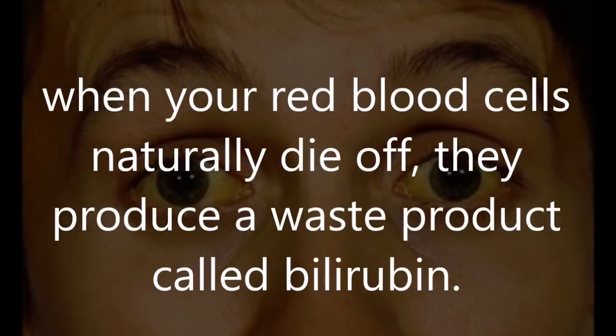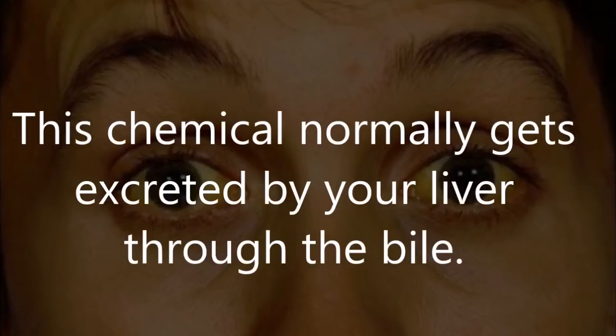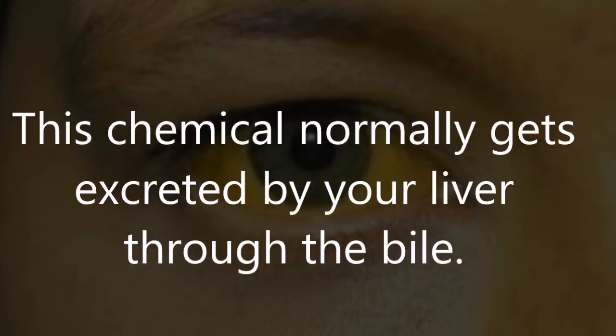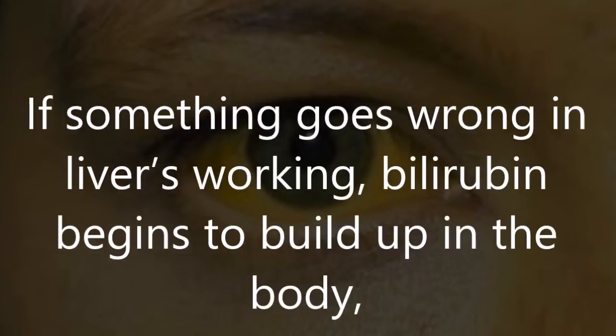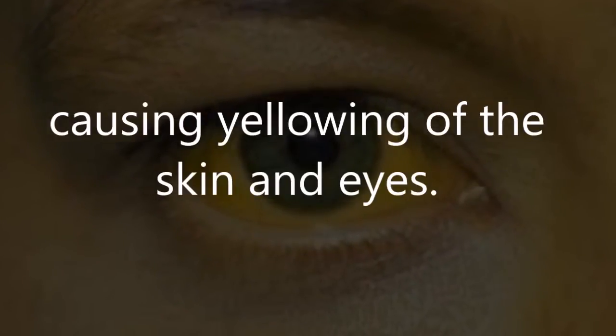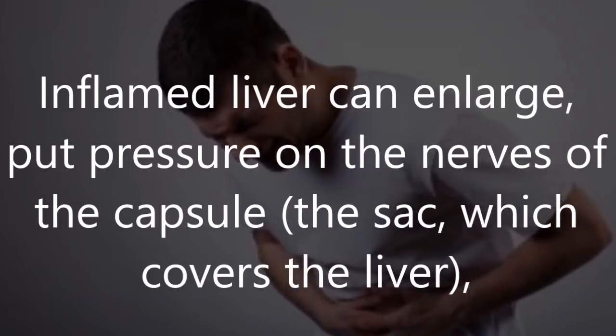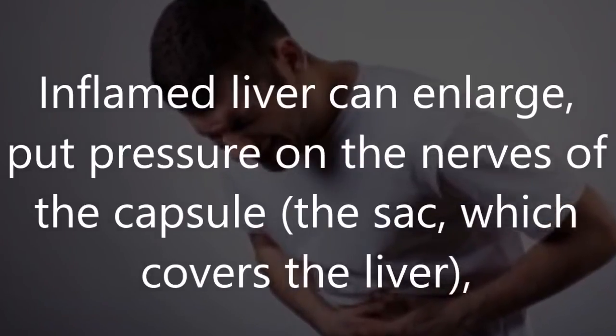Check up these signs that your liver is full of toxins and can't work properly. Number one: jaundice. When red blood cells naturally die off, they produce a waste product called bilirubin. This chemical normally gets excreted by your liver through the bile. If something goes wrong and the liver isn't working, bilirubin begins to build up in the body, causing yellowing of the skin and eyes.